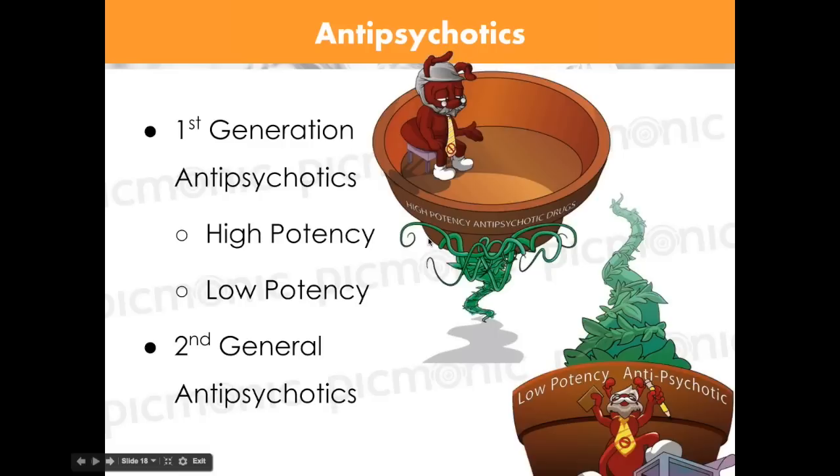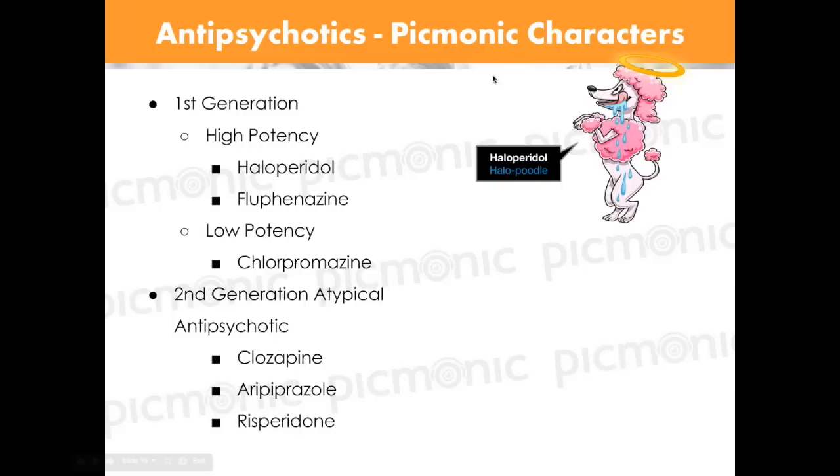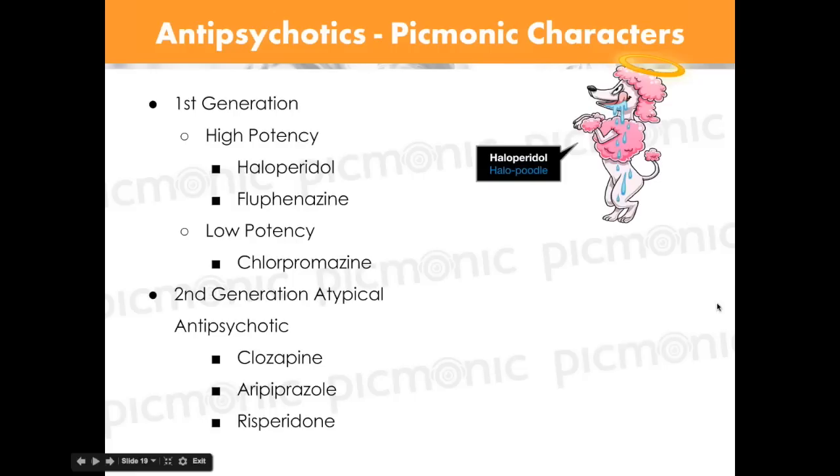The classic high-potency first-generation antipsychotic is haloperidol — our 'halopoodle.' It's been around 30 to 40 years. You're going to see a large number of extrapyramidal symptoms — EPS side effects — with haloperidol. Flufenazine is another high-potency first-generation antipsychotic, also with lots of side effects.